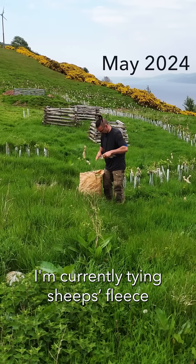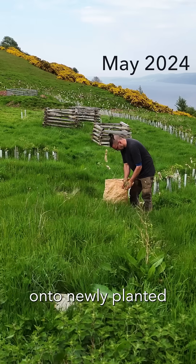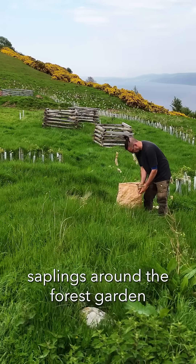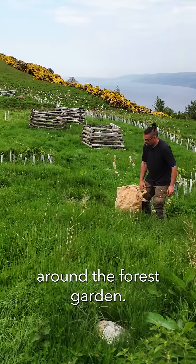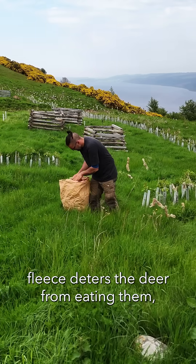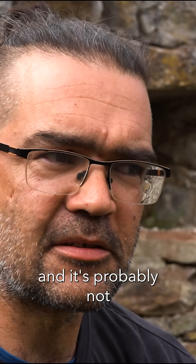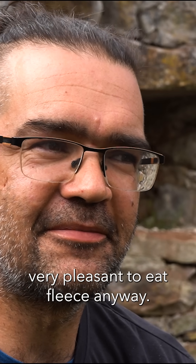At the moment I'm currently tying sheep's fleece onto newly planted saplings around the forest garden as part of the hedge around the forest garden. The idea is that the sheep's fleece deters the deer from eating them, the trees, because deer don't like the smell of sheep and it's probably not very pleasant to eat fleece anyway.